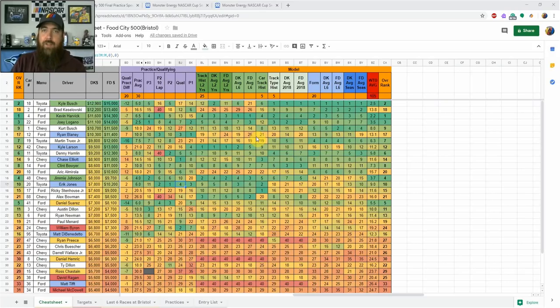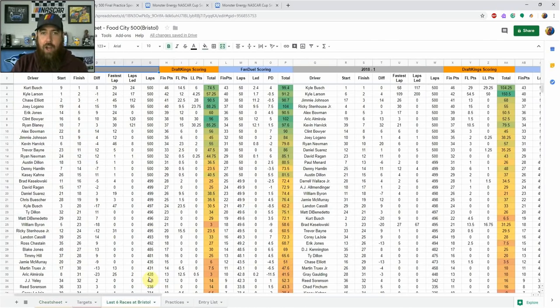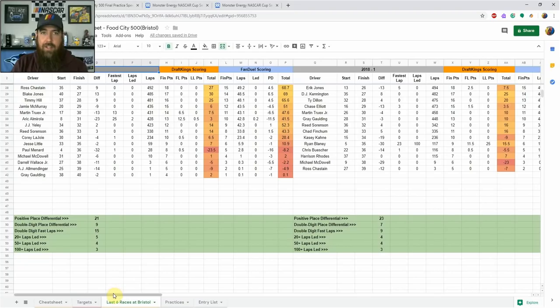There is going to be some aggressive driving at the end of stages and the race for sure. Chase Elliott had some problems in final practice with dings on the rear right of his car, but he's still starting from the pole after making adjustments without going to a backup car. Looking at the last six races from a fantasy perspective, both races last year had three drivers lead 100-plus laps and four drivers lead 50-plus laps.